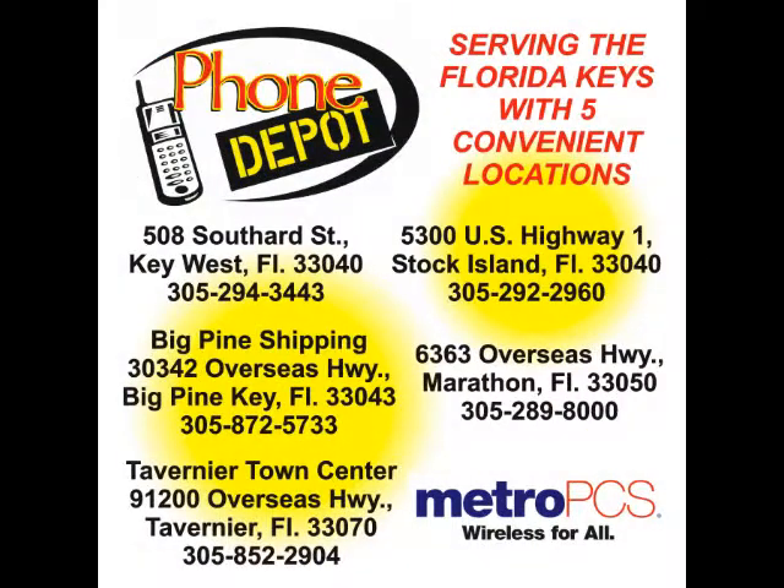At the Phone Depot, with 5 locations throughout the Keys — your authorized MetroPCS dealer.